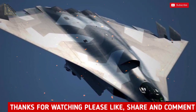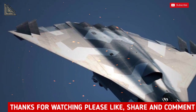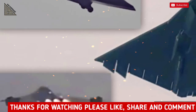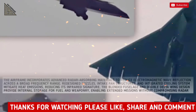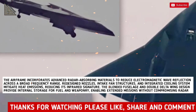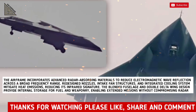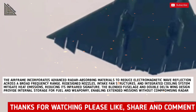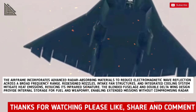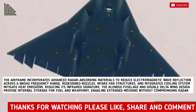Its tailless flying wing configuration and tri-jet setup aim to reduce radar visibility. The design includes side and dorsal air intakes and a low-observable exhaust system, minimizing radar and infrared signatures. The airframe incorporates advanced radar-absorbing materials to reduce electromagnetic wave reflections across a broad frequency range. Redesigned nozzles, intake fan structures, and integrated cooling systems mitigate heat emissions, reducing its infrared signature. The blended fuselage and double delta wing design provide internal storage for fuel and weaponry, enabling extended missions without compromising radar invisibility.